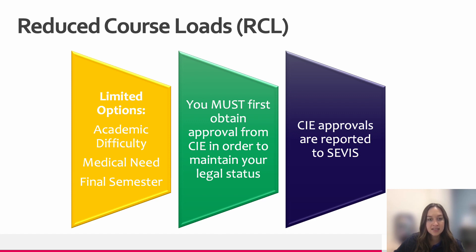In order to be eligible for a medical RCL, you must get a letter from a doctor. The doctor must be a medical doctor or MD, a doctor of osteopathy, or a licensed psychologist within the United States. You'll also be eligible for a final semester reduced course load if you need less than 12 credits to graduate. For example, if you only need six credits to graduate, we can give you permission to take only six credits in that final semester. RCL requests are submitted through the ISS portal, processed by the Center for International Education, and then reported to SEVIS.